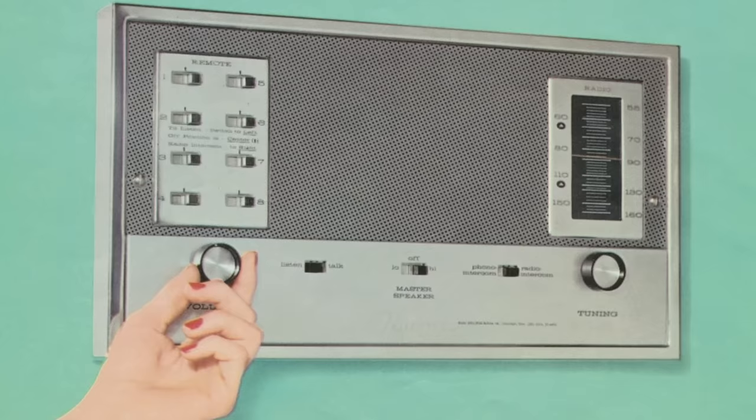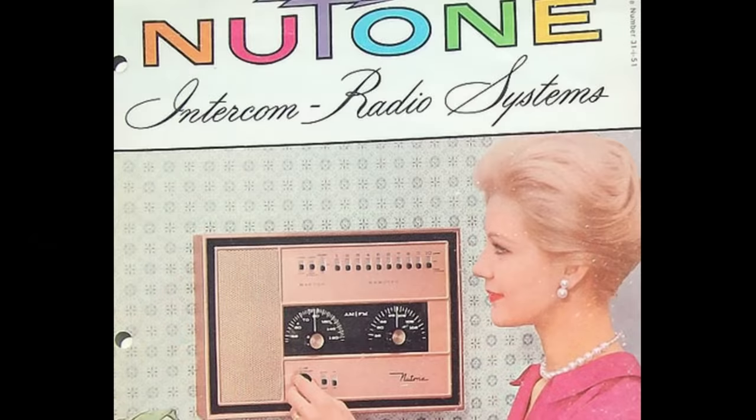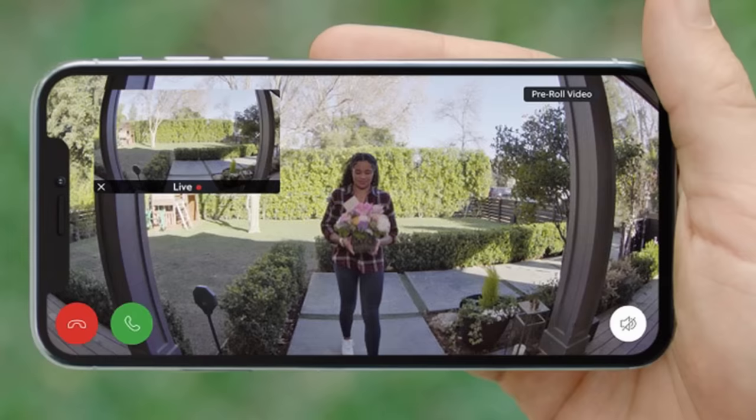Intercoms can still be found in many homes and apartments from around the 1970s era. Some of these intercoms may have been used between rooms and different levels of a home. It was also common to have one on the outside to see who may be at the door or the gate. Nowadays, people just use their cell phones and smart doorbells.